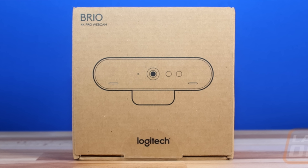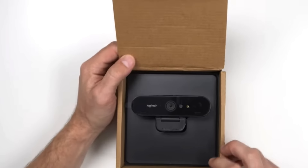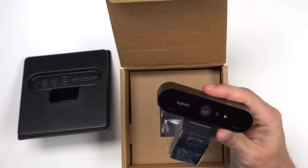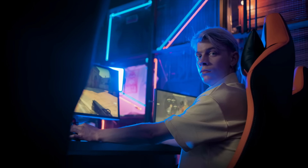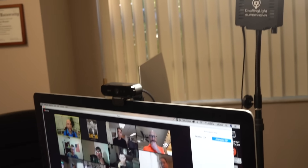First up, we have the Logitech Brio 4K. This is one of the best high-end webcams that you can get. As the name suggests, it shoots in 4K resolution, which gives you crisp and vibrant video quality, perfect for streamers and YouTubers who want to take their setup to the next level. It also features HDR, which is a game changer for handling different lighting conditions. You won't have to worry about looking washed out when the sun suddenly floods your room.